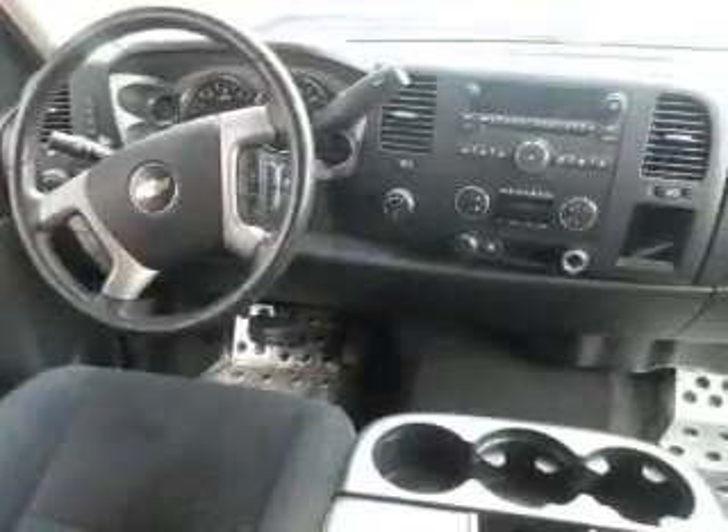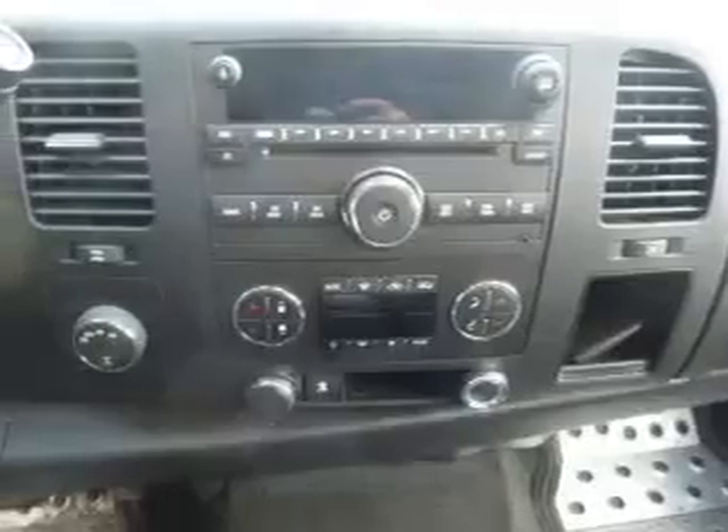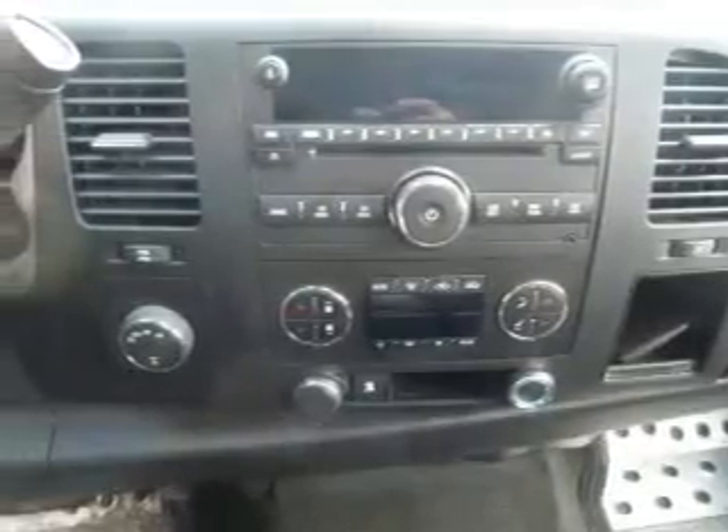Keyless entry, power door locks, power windows, cruise control, an AM FM stereo with a CD player, satellite radio, and power steering.